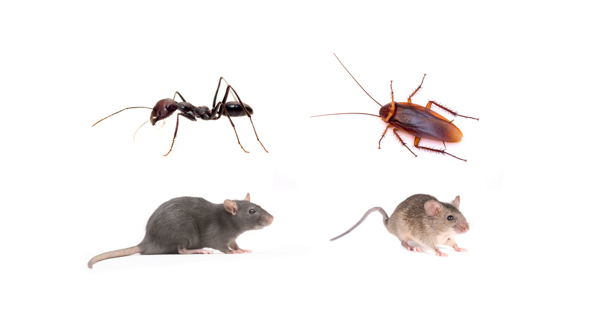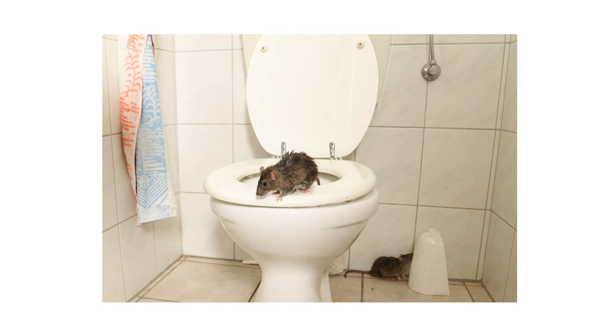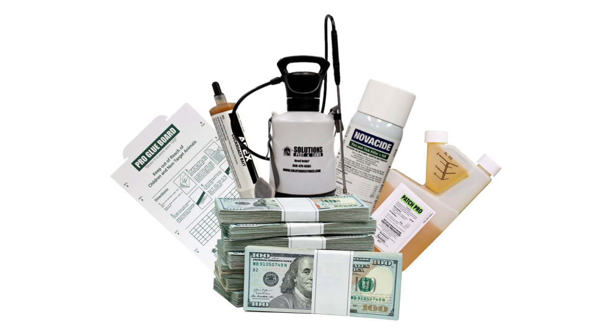Ants, cockroaches, and rodents like rats and mice make up some of the more common house pests in the United States. Most homeowners are going to face at least one of these pests at some point, and these pests are responsible for causing minor to significant damage. They can spread filth and disease or cause major property or foundational damage. In this video, we'll go over these three common home pests and give you easy tips on how to control them.